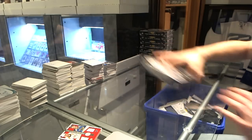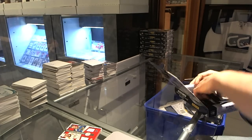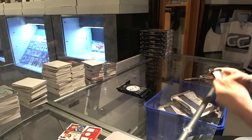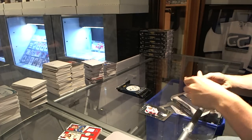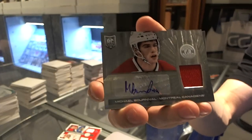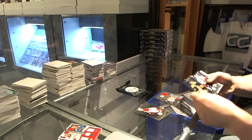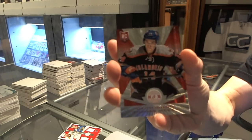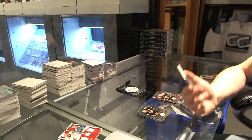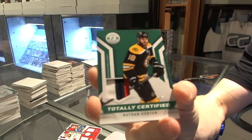Alright, box six. Rookie for the Islanders, Thomas Hickey, and a rookie jersey autograph for the Montreal Canadiens, Michael Bournival. We've got a Platinum Red rookie, number to 100 for the New York Islanders, Tom Hickey. And a three-color emerald patch, number 5 of 5 for the Columbus Blue Jackets, Nathan Horton.